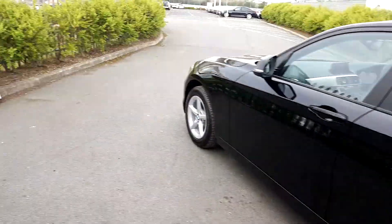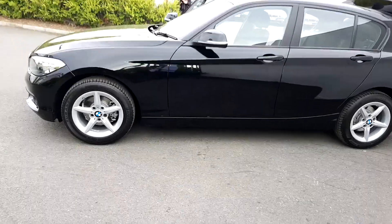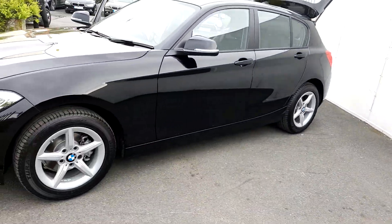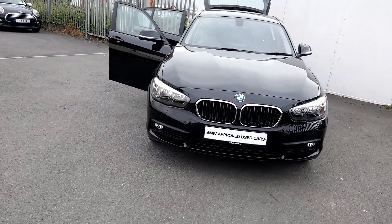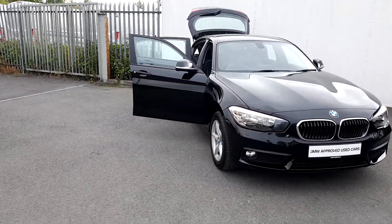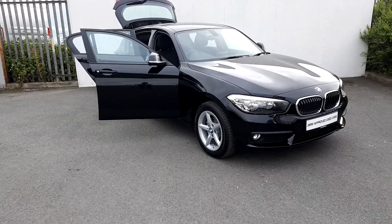This car is part of our BMW approved used car range and it does come with a two-year warranty. If you'd like more information on this car you can get in contact with our sales team on 01 864 777, or you can log on to www.joeduffy-motors.ie. Thanks for watching.